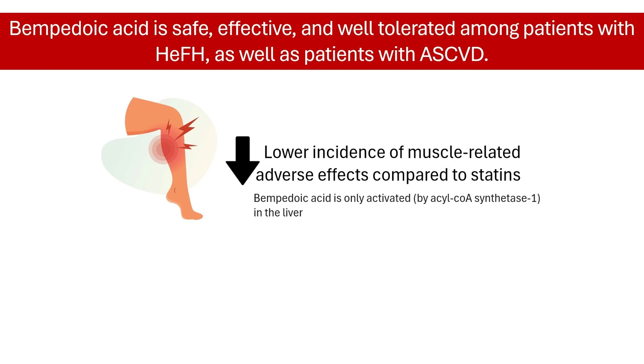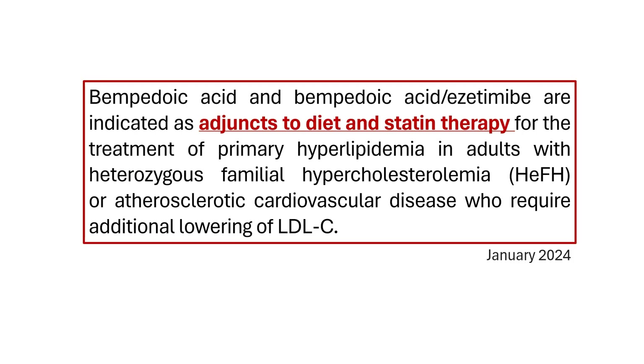Additionally, studies reported adverse effects such as hyperuricemia, gout, and tendon rupture in some patients. Currently, the US FDA has approved bempadoic acid as an adjunct to diet and statin therapy for reducing LDL cholesterol levels in patients with atherosclerotic cardiovascular disease and familial hypercholesterolemia who require additional lowering of LDL-C.